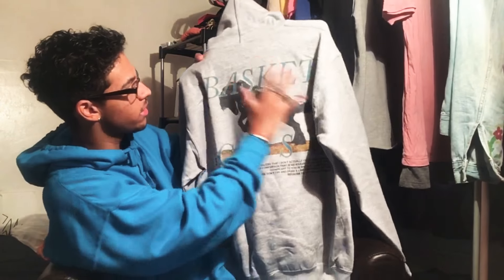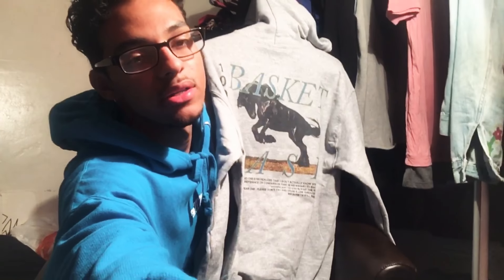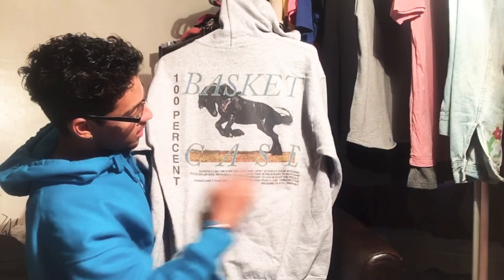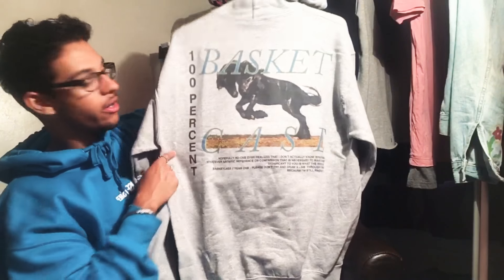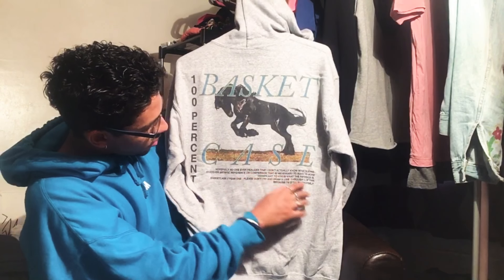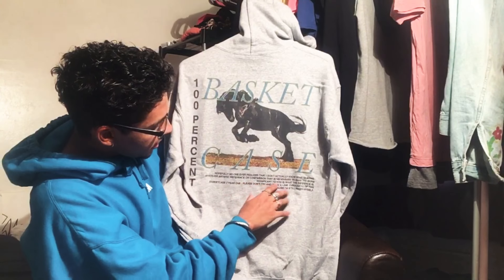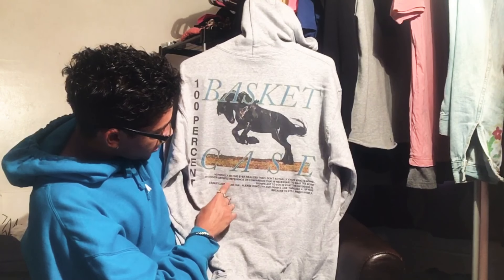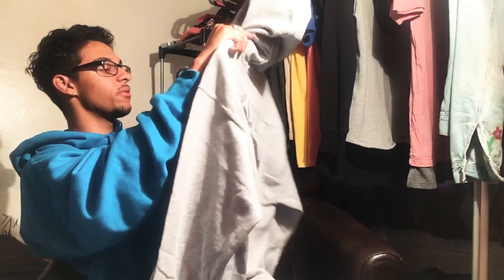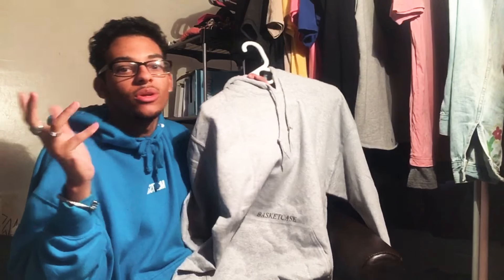Flipping to the back, which is where everything happens. Up top it says 'Basket,' there's a stallion galloping in the middle, then it says 'Case,' and '100%' going down. There's also a scripture at the bottom, which I love when brands do that. It reads: 'Hopefully no one ever realizes that I don't actually know what I'm doing. Whatever artistic reference or comparison is necessary to make this more significant to you is what the reference is. Basket Case / floor / year one. Please do not try to draw a line through all of this because I'm still finding myself.' I'm pretty sure that's a message from Zach, the creator and owner of the brand.